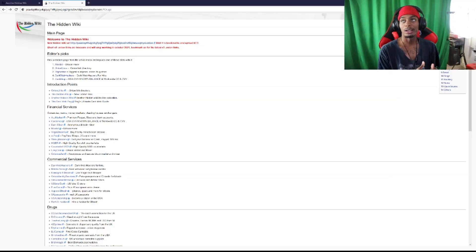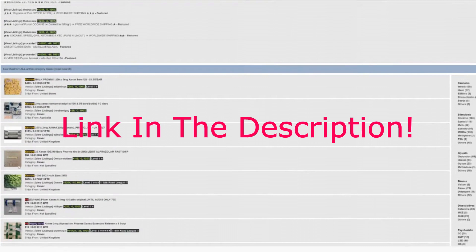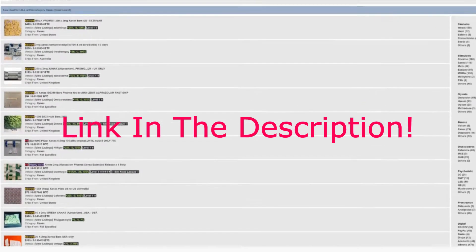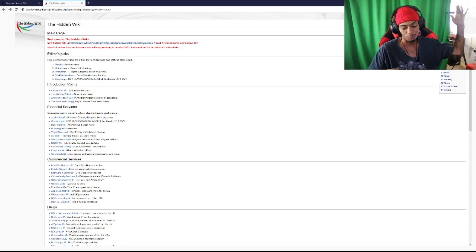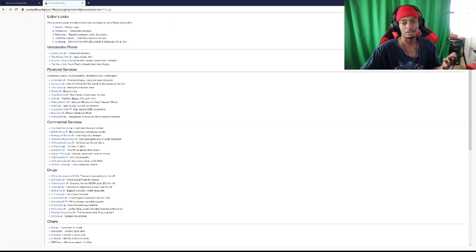Hey what's up, it's y'all swipe back again, here to bring y'all a brand new video. Welcome back to part two of the deep web browsing series. In the first one we looked at the Silk Road and all the different kinds of drugs you could buy. Go check that video out first, but in this video we're going to be looking at some more deep websites — one in particular is really going to be about guns.